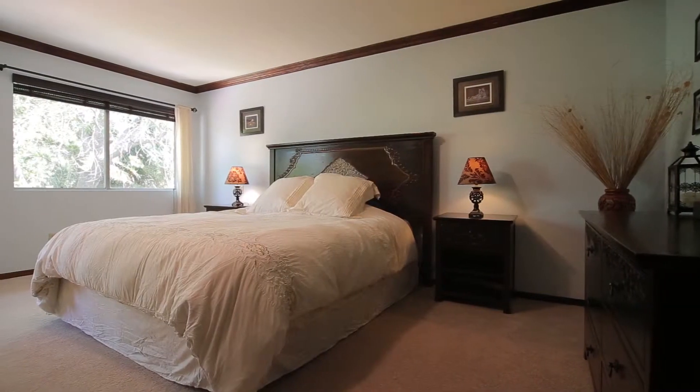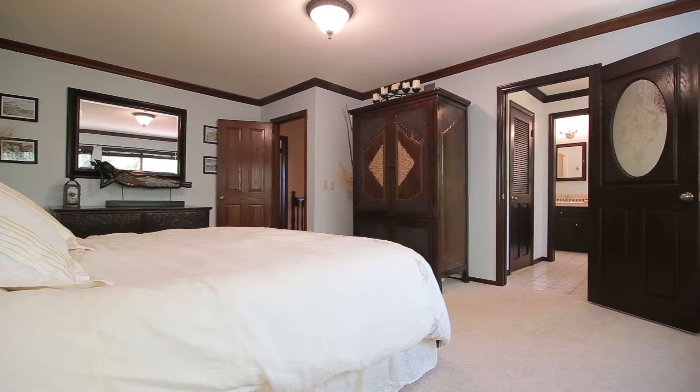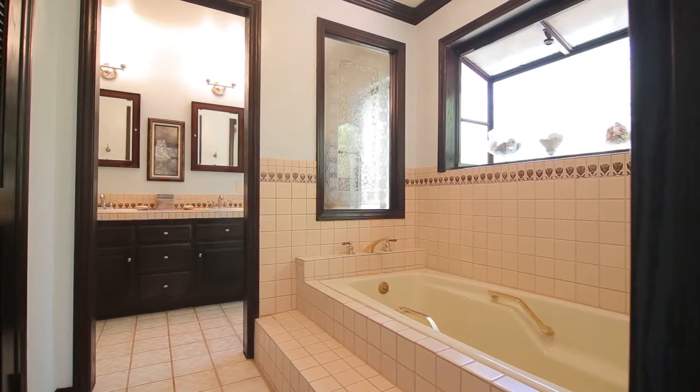The master suite has crown molding, newer window coverings, a walk-in closet, and new carpet. The bathroom features double sinks, a spacious bathtub, and a separate shower.